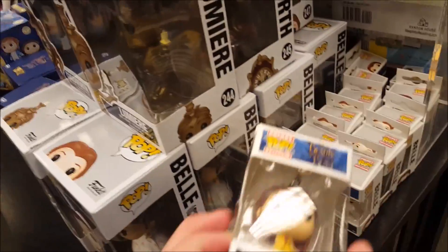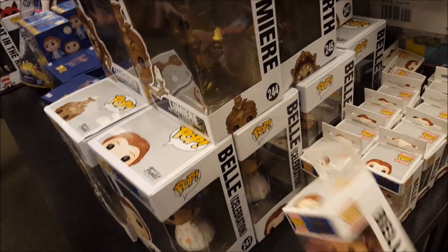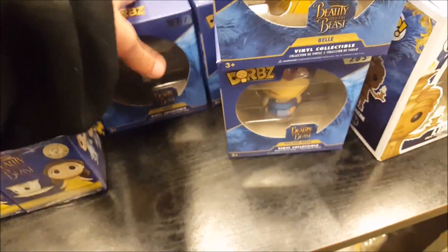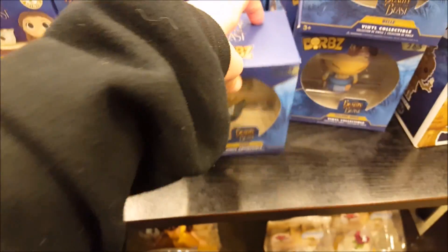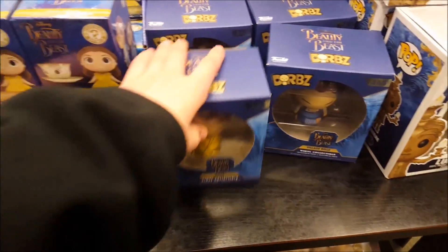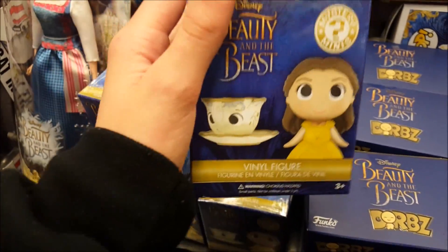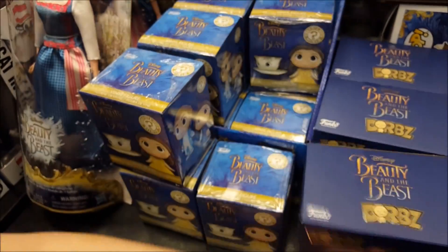They have Barnes & Noble and they have the Beauty and the Beast Pops. We already looked through them all — they don't have the ones we're missing. But they do have the Pocket Pops — it's all Belle. They have these which we've never seen before: the Dorbs. They've got Village Belle, Regular Belle, and Beast — those are the only three you can collect. They've got Mystery Minis but no exclusives on this one.